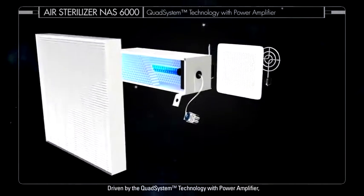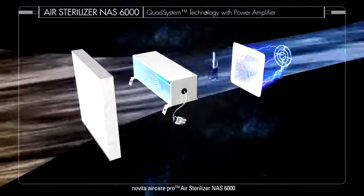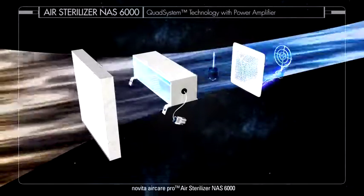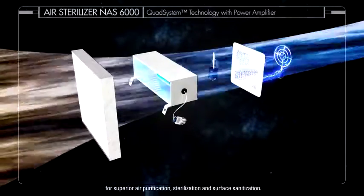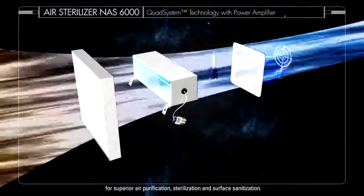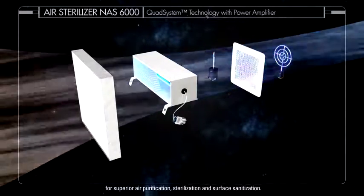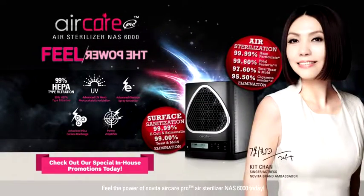Driven by the Quad System Technology with power amplifier, Novita AirCare Pro Air Sterilizer NAS 6000 is your complete indoor air specialist for superior air purification, sterilization and surface sanitization. Feel the power of Novita AirCare Pro Air Sterilizer NAS 6000 today.